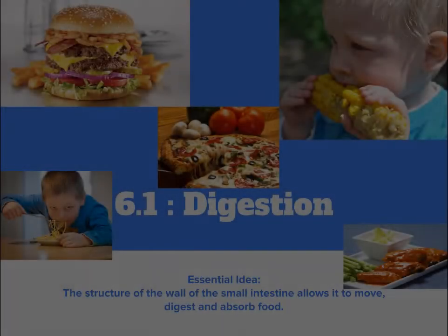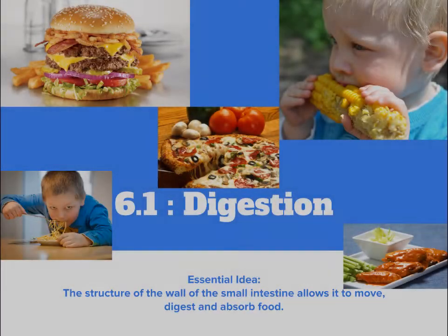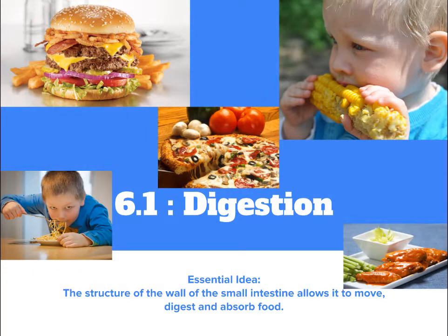Pizza, wings, noodles, hamburgers, corn on the cob — look at all that food, it makes you hungry.